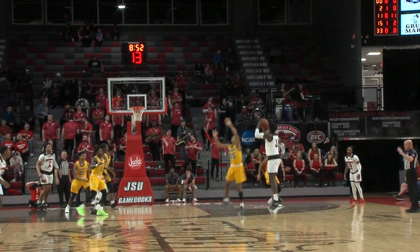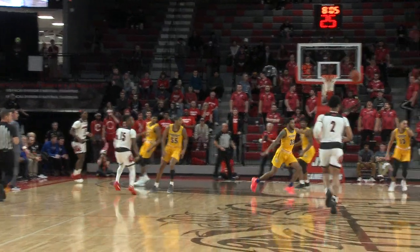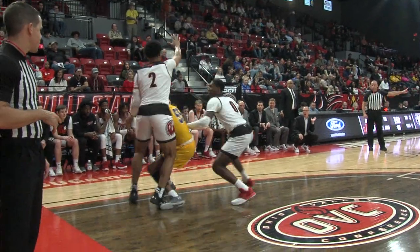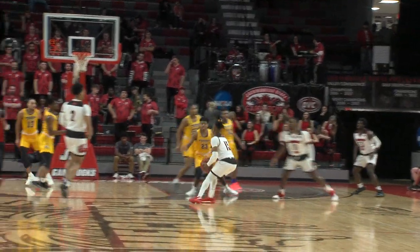Inside the cross, draws a double team, gets another open look and he makes this one. The Eagles are one shot on that trip. Ware's open, pulls the trigger — boom! Not very often do you see that, especially in league play. Give a lot of credit to EKU coming in here.